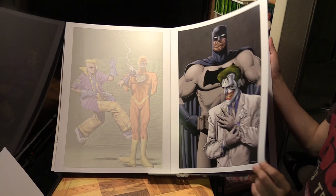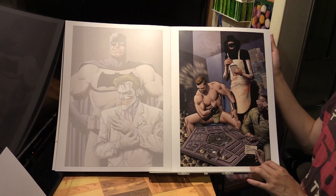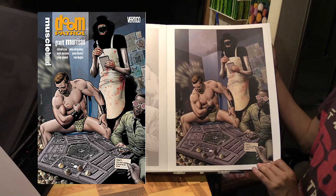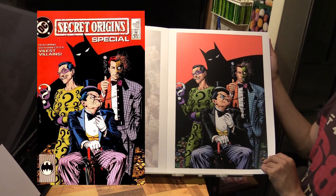Another Doom Patrol cover - this is the cover to the fourth volume of the Doom Patrol collected edition, volume 4. And then here we've got Secret Origins Villain Special number 1, featuring Two-Face, Penguin, and Riddler.